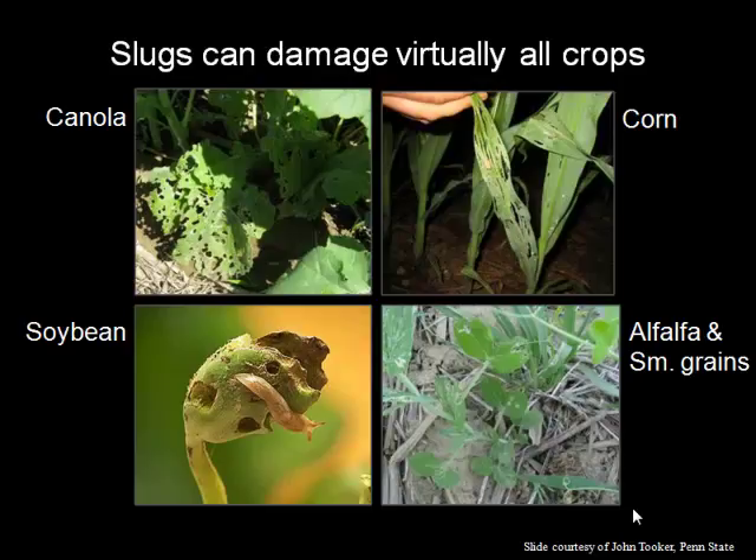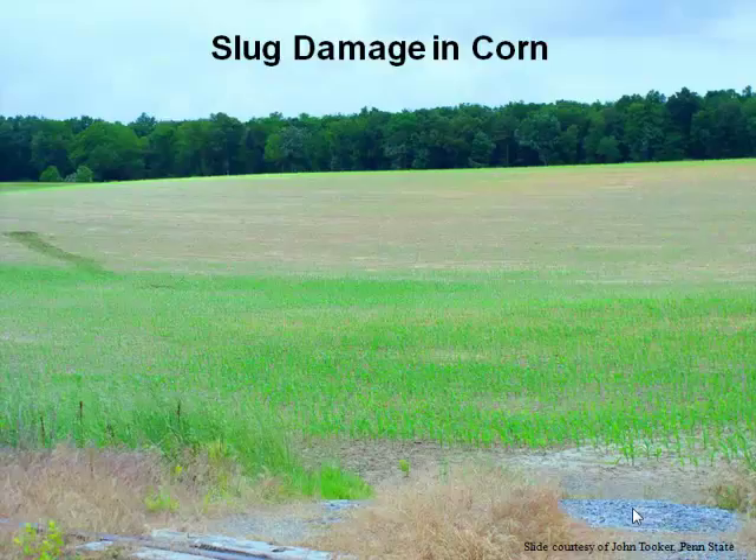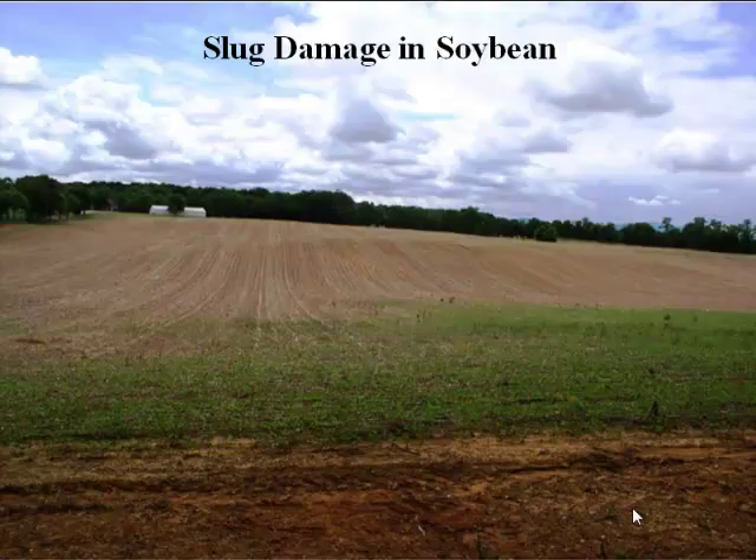Soybean and corn — that's what I typically hear problems with in Ohio, maybe wheat and forages to some extent. This is a picture taken in Ohio showing just how extreme the slug damage in corn can be. Basically most of this field was wiped out, and this was definitely a replant situation. Similarly in soybean — this is a problem that can be pretty extreme, not just a few plants nibbled on. How many people here have had slug problems in your fields? I'm seeing a lot of hands — so this is a big deal.